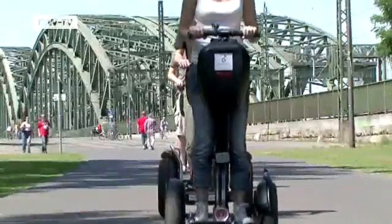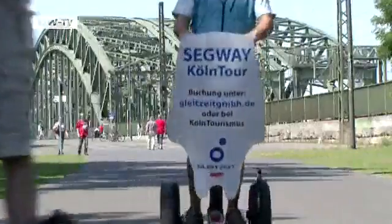This unconventional mode of transportation never fails to grab people's attention. It's an extraordinary way of getting about, says German Segway agent André Schmitt. The Segway is unique — it is self-balancing and, he adds, it's the ultimate fun vehicle.